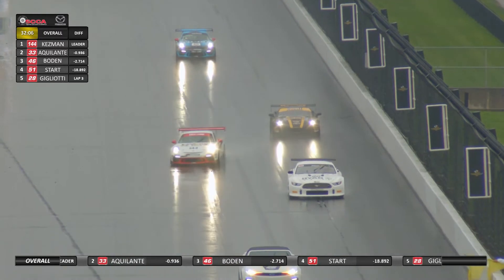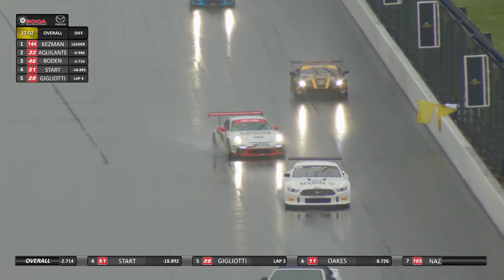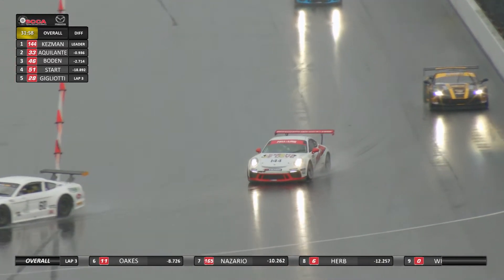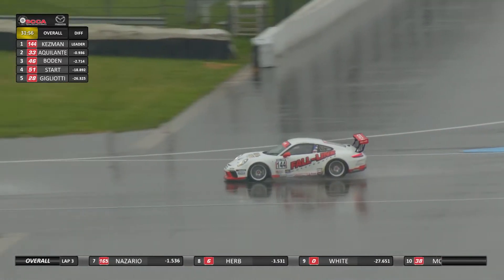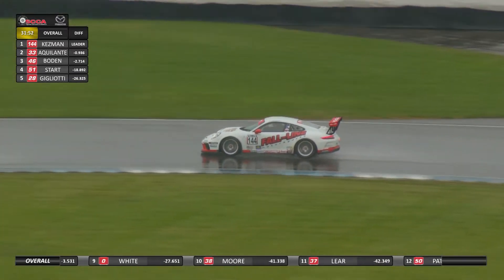Timing and scoring has already made the determination that this will be a timed race of 40 minutes rather than 19 laps. While we're under this full course yellow, cleaning up the incident involving Joe Koenig, let's take a break and say hello to our friends from Hagerty and Mazda.